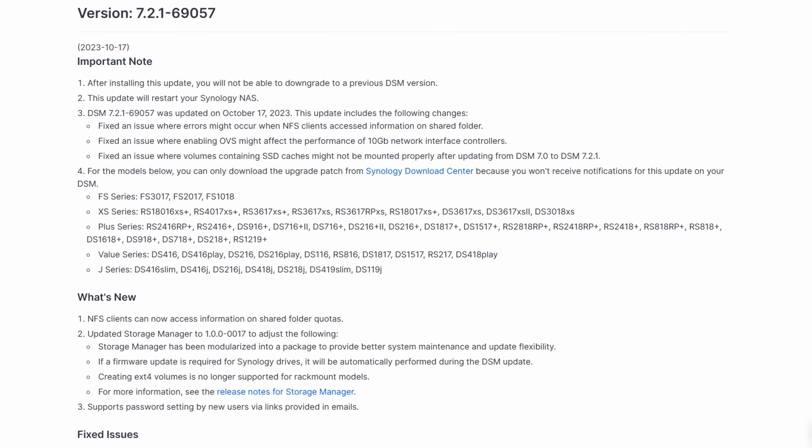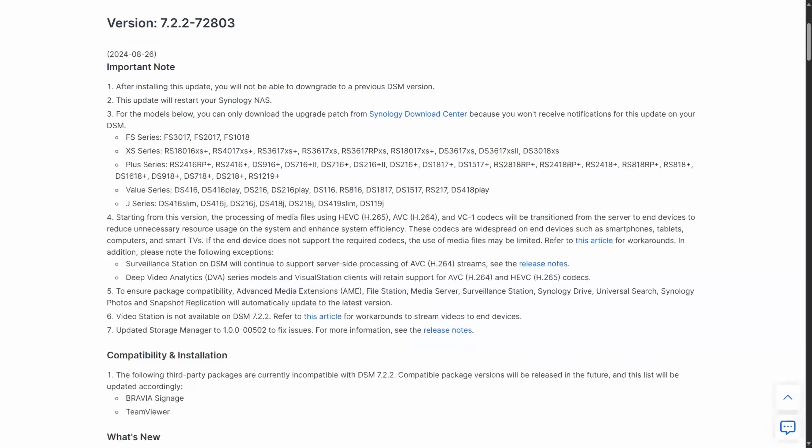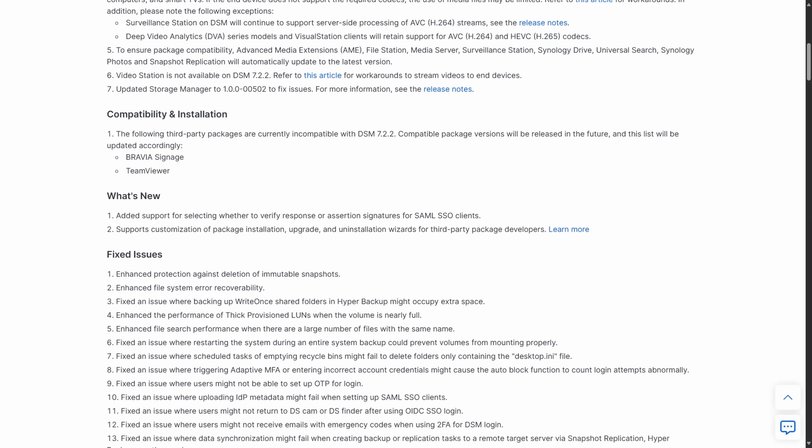Synology DSM 7.2.2 was released this past week, which is huge news considering DSM 7.2.1 was released close to a year ago. The new update has a bunch of bug fixes and security enhancements, making it an update that almost everyone should install at some point — except it wasn't only bug fixes and security enhancements. Synology actually removed functionality from the operating system as well.